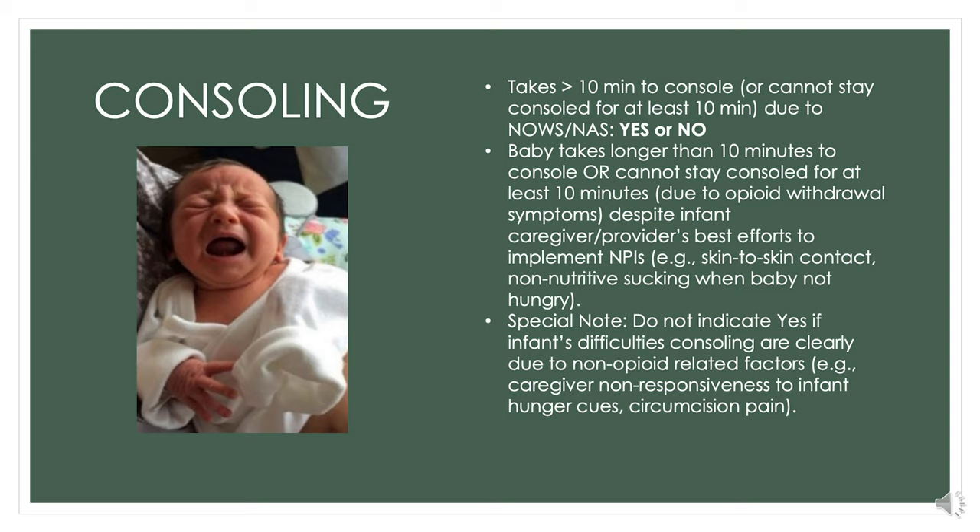There is a special note: don't indicate yes if the baby didn't console but it's not due to withdrawal. Maybe nobody picked the baby up, or there wasn't a parent, volunteer, or caregiver available to help, or there's some other reason the baby might be fussy. We know the baby isn't consoled when they are crying, grimacing, squirming, tensing, or showing other signs of distress, and not showing a quiet alert or sleeping state.